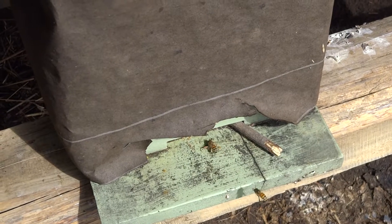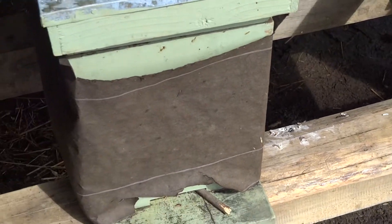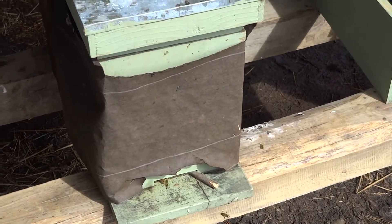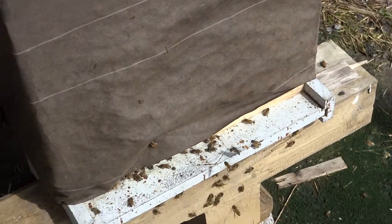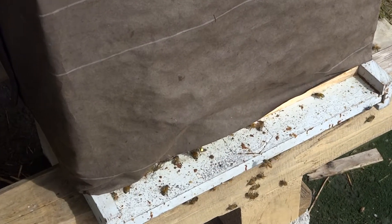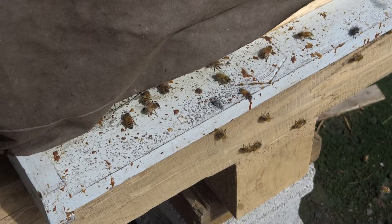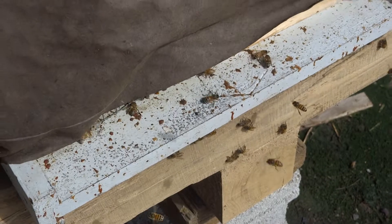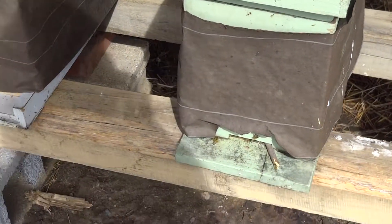Glad to see the big hive over here is still going — it's got a lot of activity and they are also bringing in pollen. They're going somewhere. Alright, let me get inside this five-frame nuke and see what's going on.